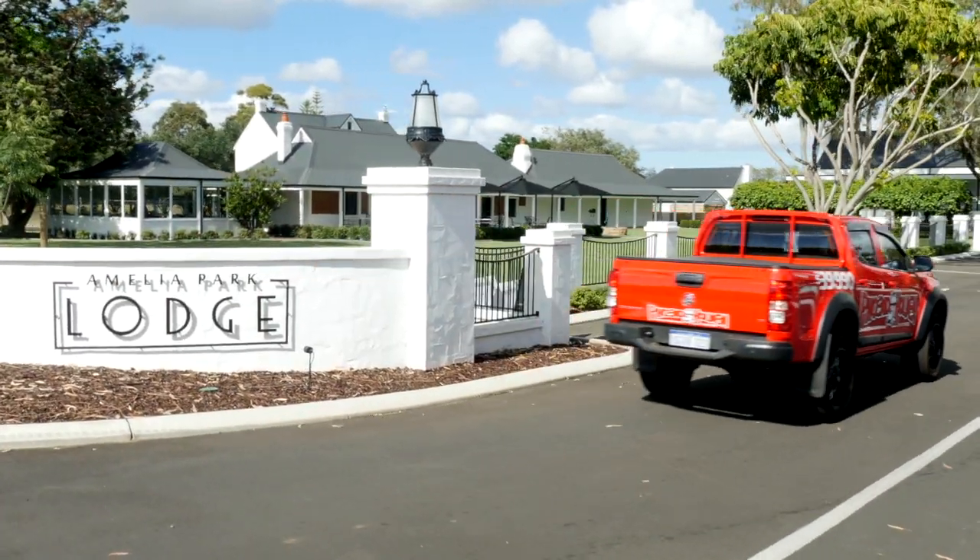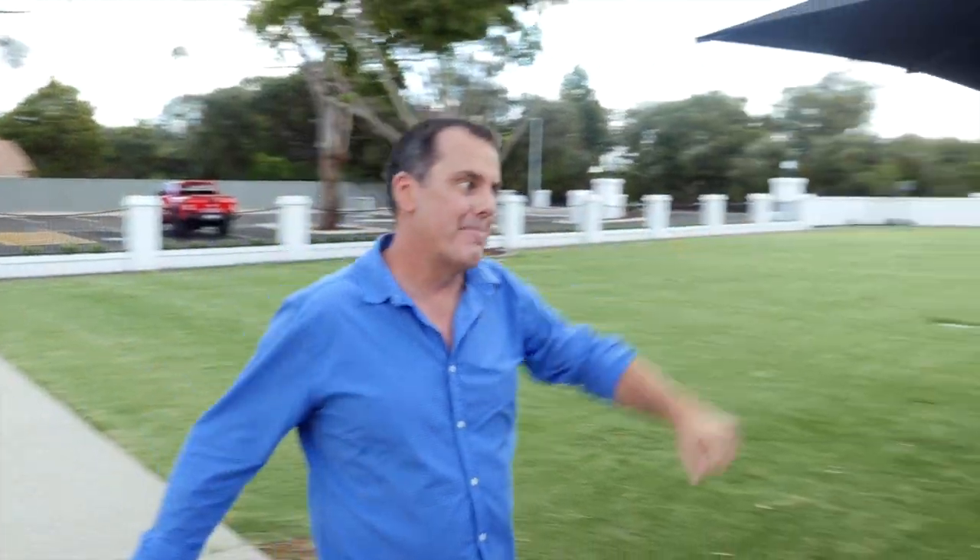Here at the Amelia Park Lodge — what an amazing spot. I'm lucky enough to be invited to lunch with Paul from V&B Walsh. G'day Tony, how are you mate? Very good, thank you so much for the invite buddy. You're welcome mate.